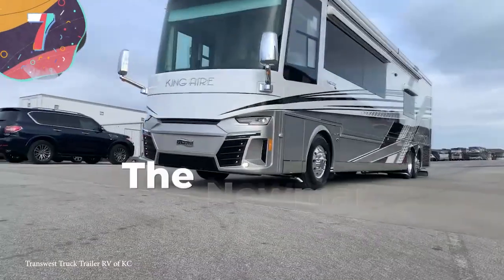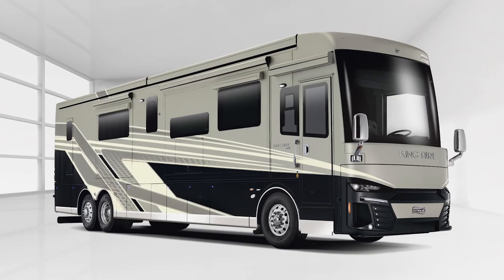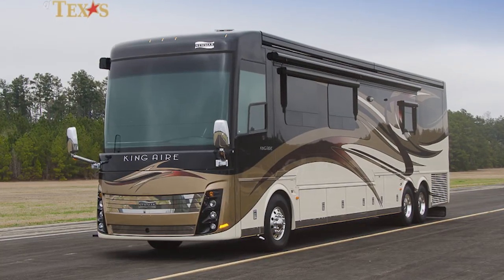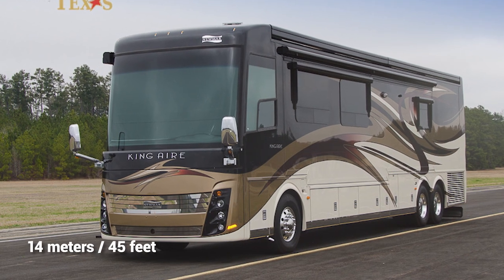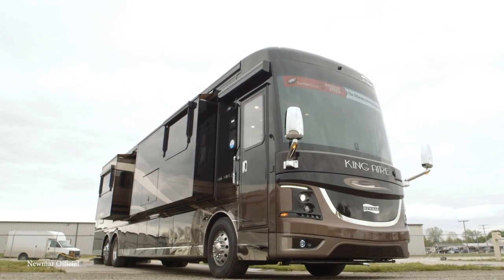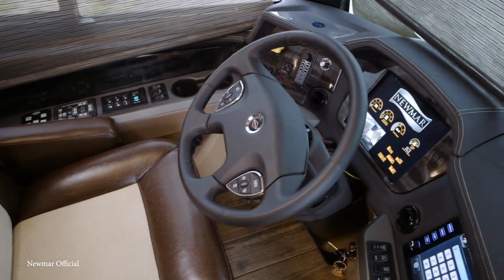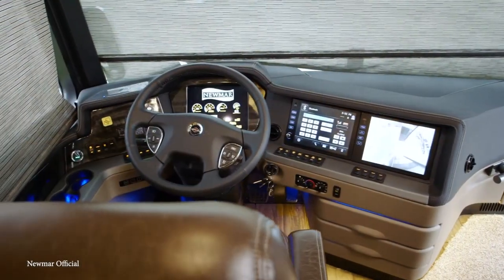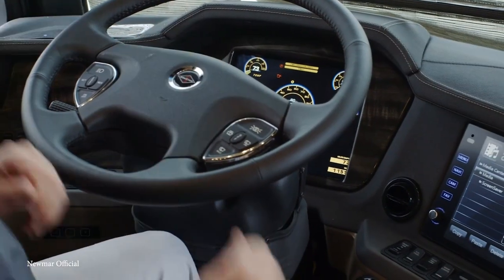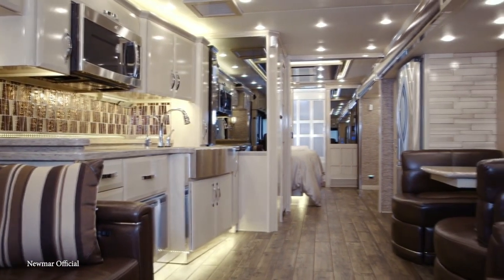Number 7: The Newmar King Air. If you want an RV that's large and top-of-the-line in terms of luxury, then the Newmar King Air is the right vehicle for you. Coming in at nearly 14 meters long and supported by a Spartan chassis, it has very strong bones. In the driver's cockpit, there are two white leather swivel seats complete with heating, cooling, and massaging capabilities, and a high-tech navigation system with custom-tuned Harman speakers makes any driving experience a comfortable one.